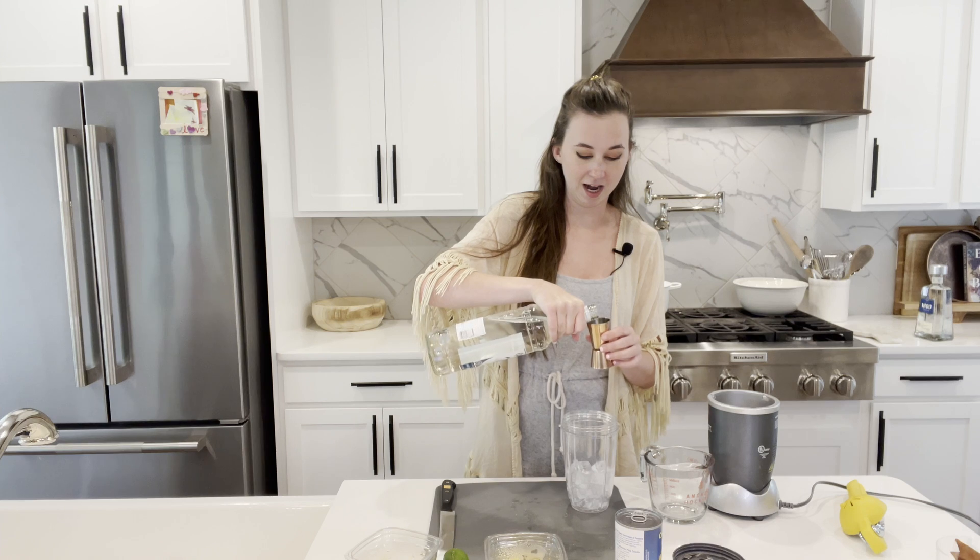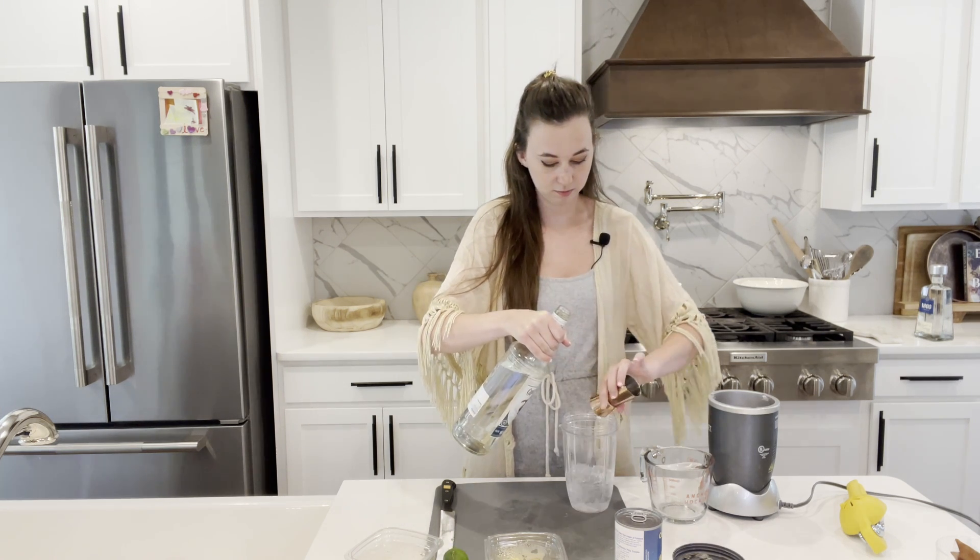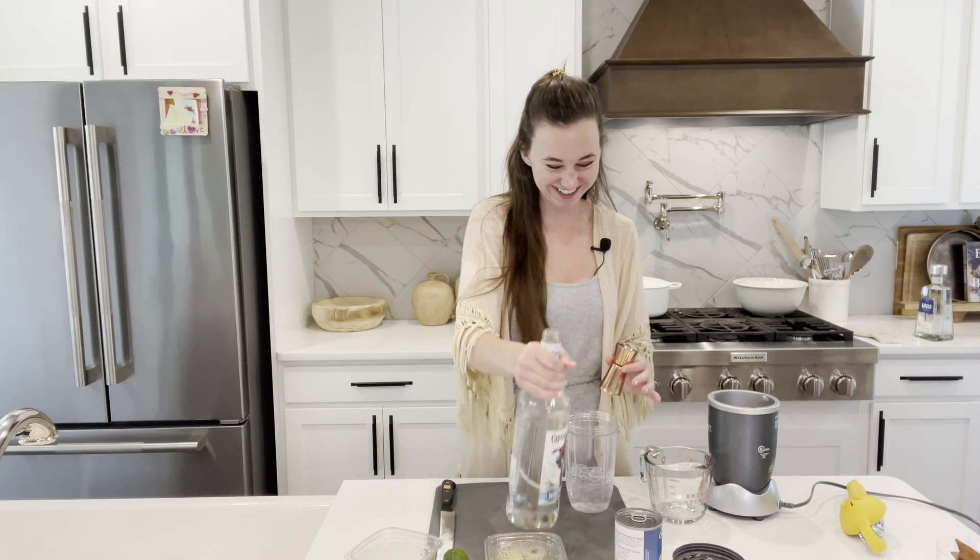So we just added our ice. We're going to add in our 5 ounces of rum — a little extra on the top there.